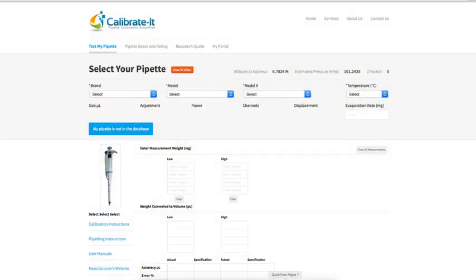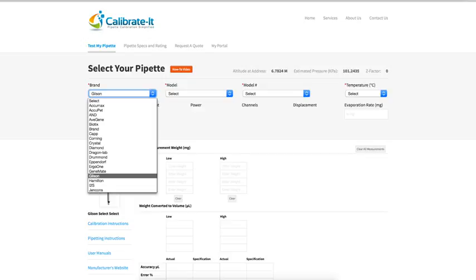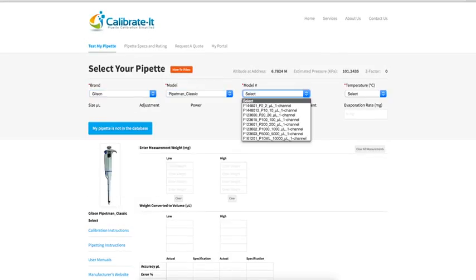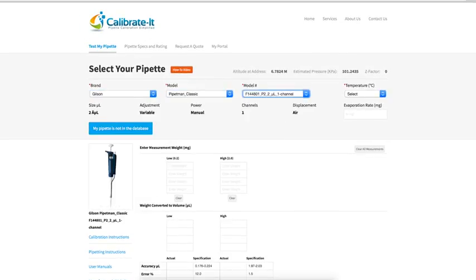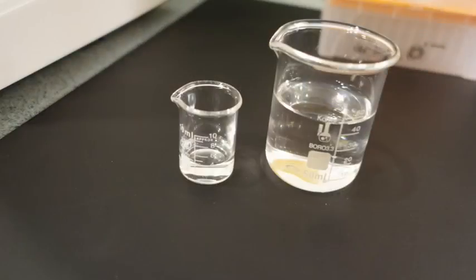We are the only online tool available for pipette calibration. We offer a step-by-step process so that scientists can calibrate their tools in real time from anywhere in the world. It's a breeze. All you need is your pipette, a lab balance, and water.